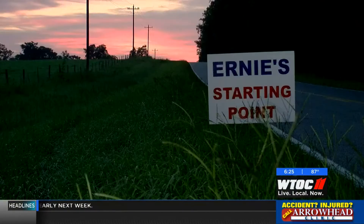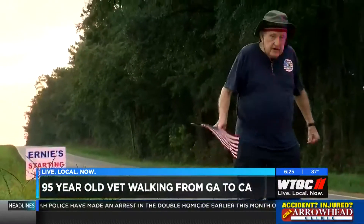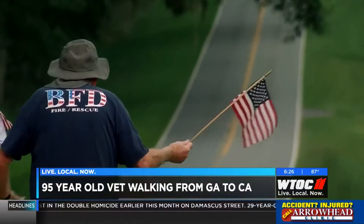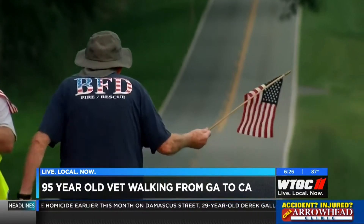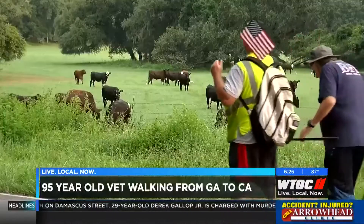A World War II veteran is making his second trip across the country on foot. Ernie Andrus left St. Simons Island on his way to California, and our Jamie Ertle caught up with him just yesterday as he left the Peach State. It may be slow to some, but at 95, this World War II vet makes our time short with passages from his page in history.